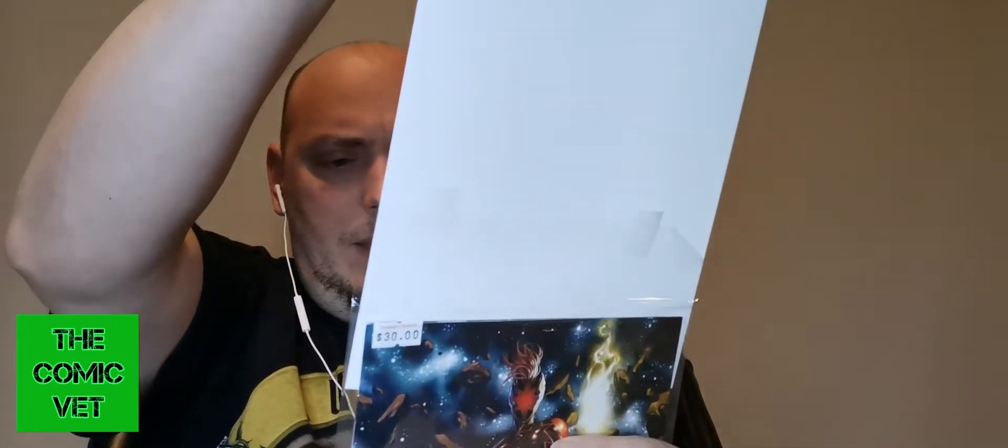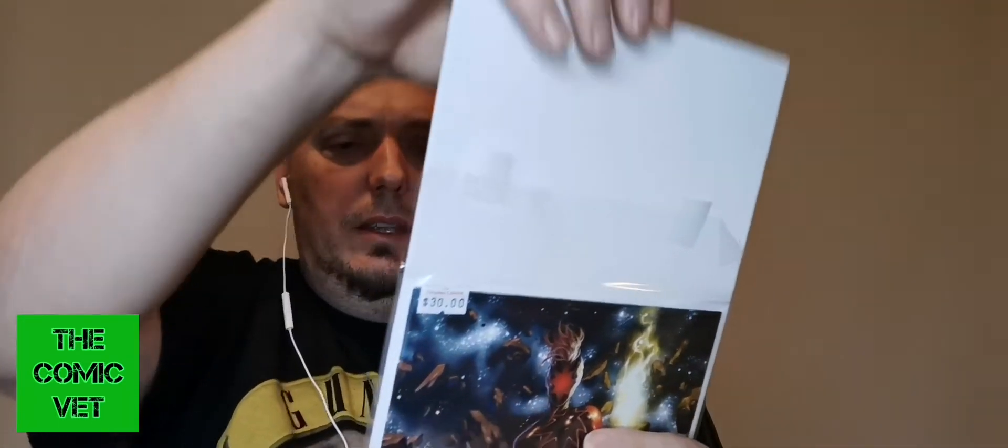Nothing written on the back of this particular issue. This is a $30 cover buy. It looks like Captain Marvel standing over the Avengers — they're all defeated. Let's just pop this open to verify. Captain Marvel issue number 12, virgin variant.